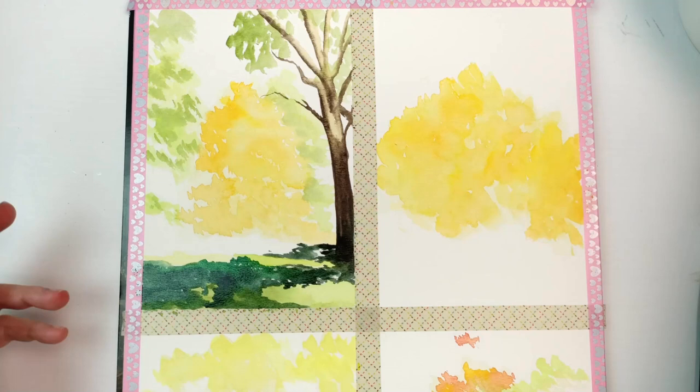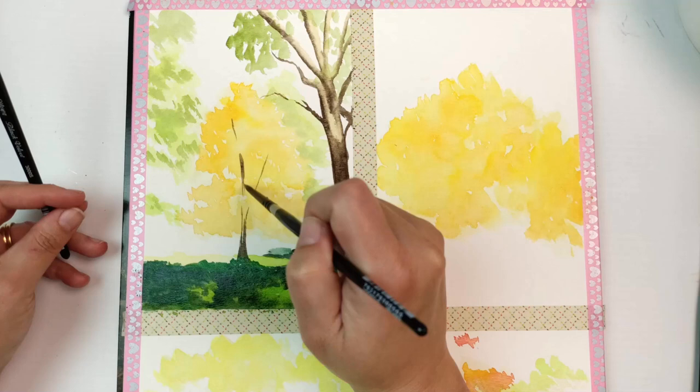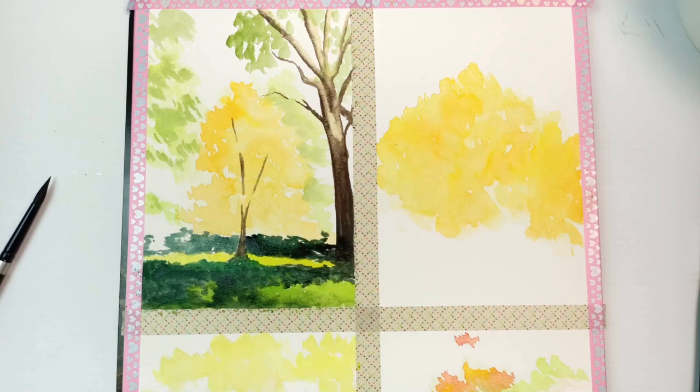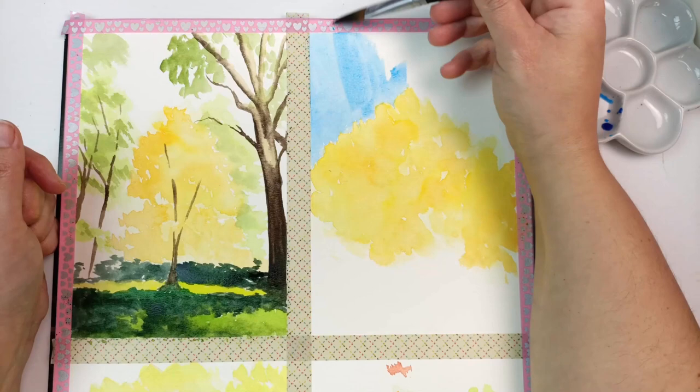I started going in with the shadow colors and used quite a limited palette for all four paintings, carrying a couple of colors through all of them. One was that really dark perylene green — I'm using Daniel Smith paints and I really love their perylene green. I also used Aussie red gold, Hansa yellow medium, and new gamboge as my yellows. The brighter green is a phthalo yellow green, and I went in with the sky using phthalo blue.